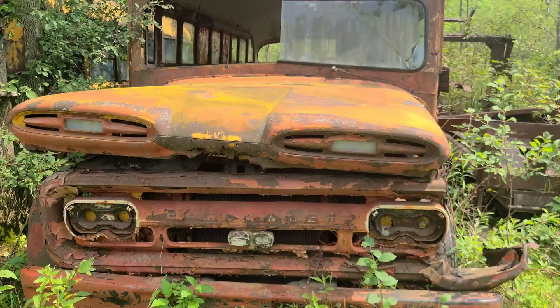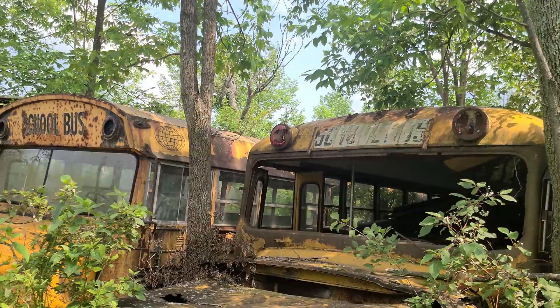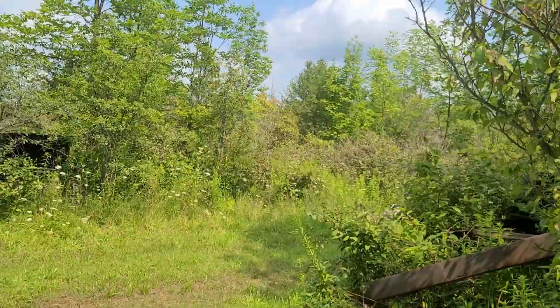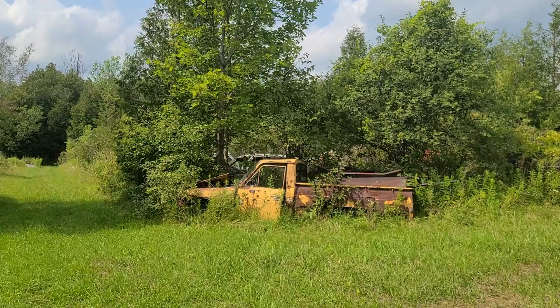Look at this bus, guys — CN. Old convertible. Look at this yellow old pickup truck, guys. Just crazy looking.